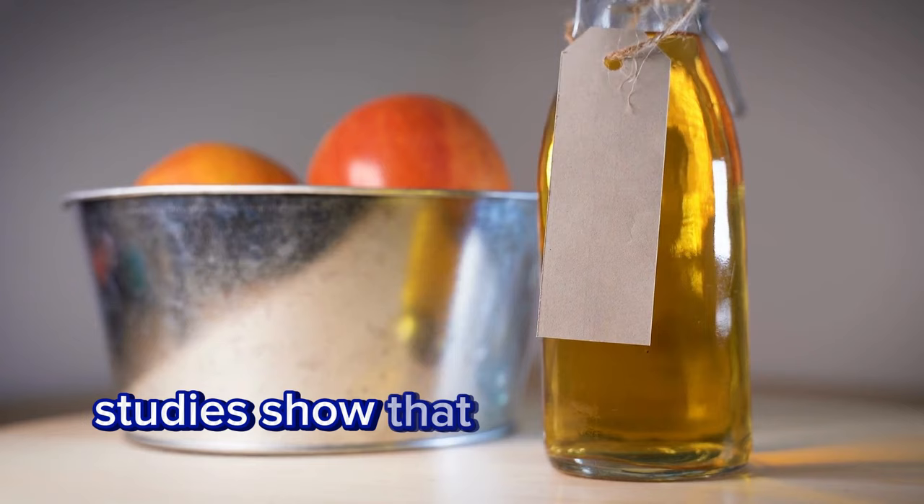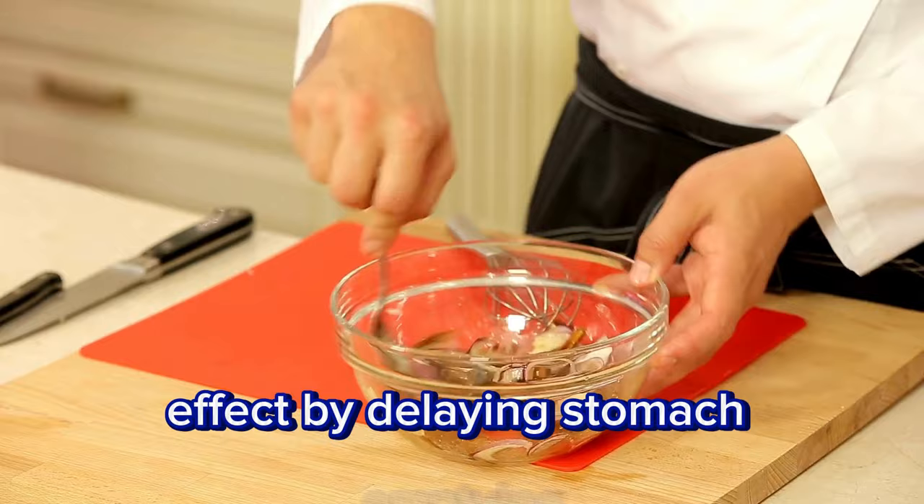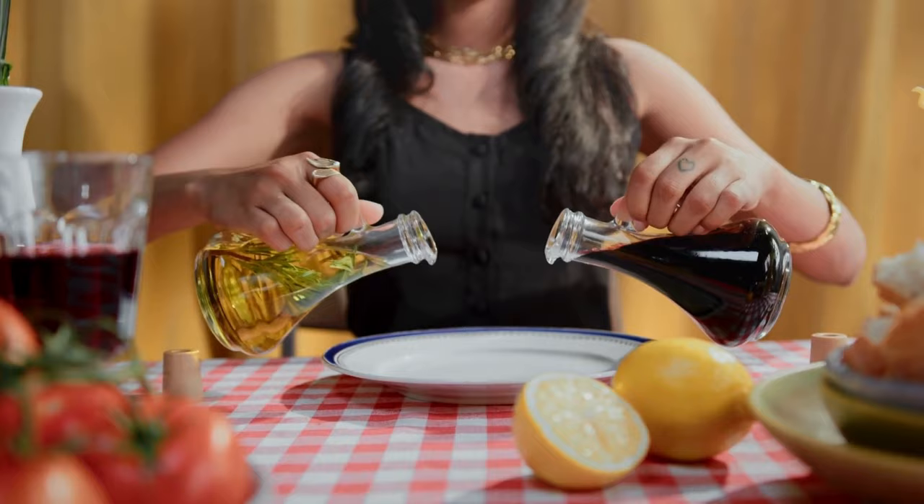Studies show that a tablespoon of apple cider vinegar before a meal can enhance insulin sensitivity by approximately 34%. Apple cider vinegar seems to achieve this effect by delaying stomach emptying, giving the body more time to absorb sugar into the bloodstream. Other types of vinegar, such as white vinegar and balsamic vinegar, have also been studied for their potential to lower post-meal blood sugar spikes.